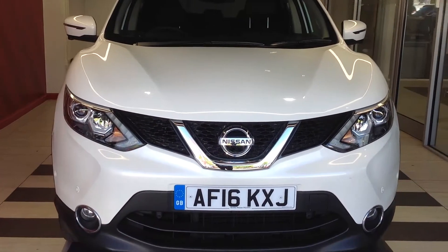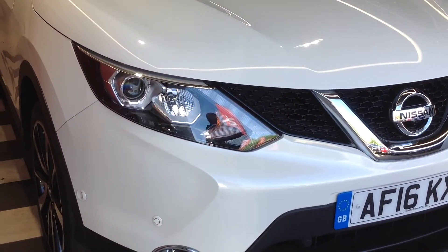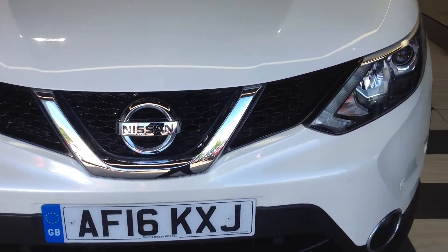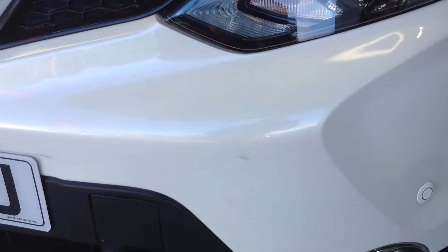Let's take a look at the front of the vehicle — the front bumper and bonnet. As you can see there are no scrapes, dents, or stone chips. We do have one small scuff, as you can see, which I'm sure could be polished out.